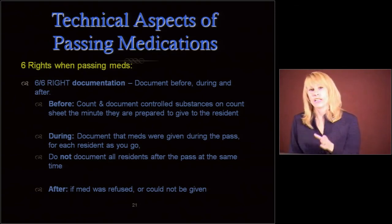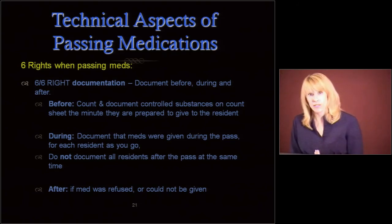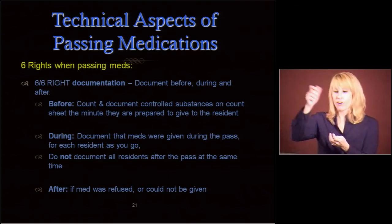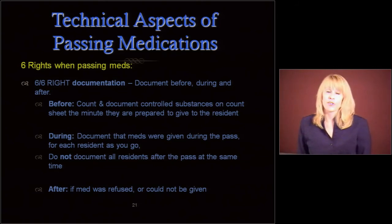During the med pass, as you go to each resident, you are going to document which meds were given or not given. I don't want to see you going through and documenting on 15 people that you just passed, writing down every single med. You can't possibly remember everything accurately at that point — it's going to cause errors. And then after, if the med was refused or could not be given, you're going to document that as well.